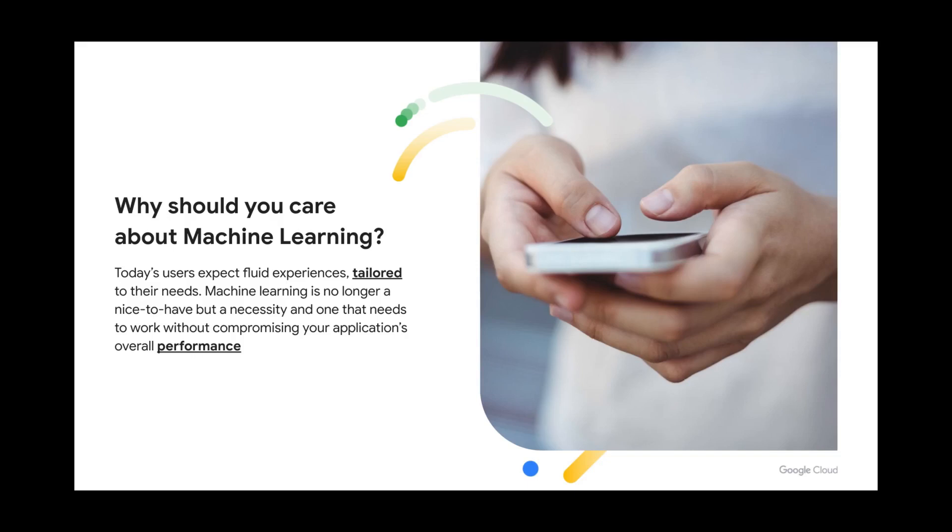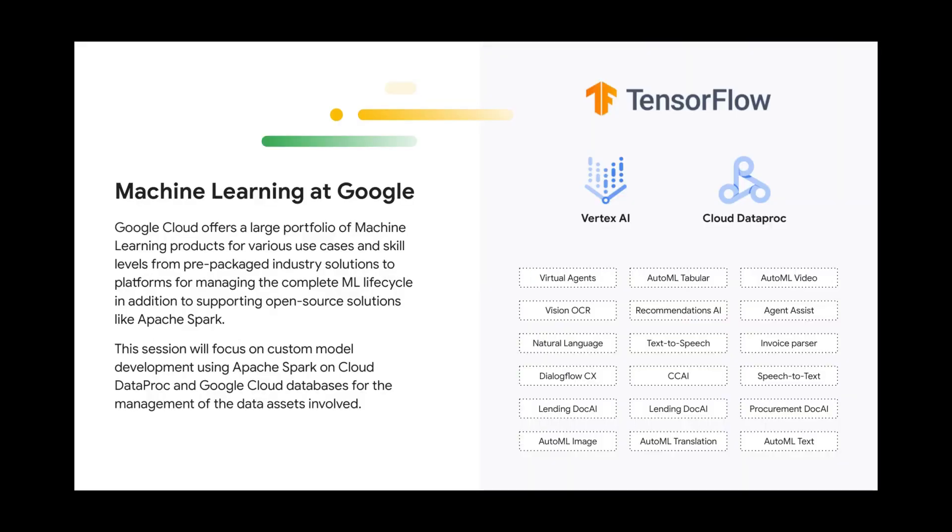There are many ways to train and serve machine learning models. Google offers a large number of pre-trained models for tasks like speech-to-text, computer vision, translation, even package solutions like virtual agents, as well as a fully managed machine learning platform called Vertex AI. In this session, we'll focus particularly on custom models developed using Apache Spark on Cloud Dataproc, an open source framework that is very popular among the data science community.